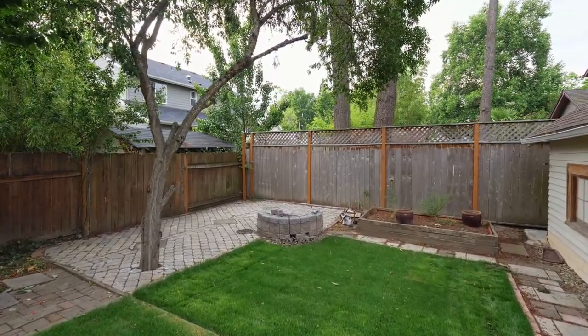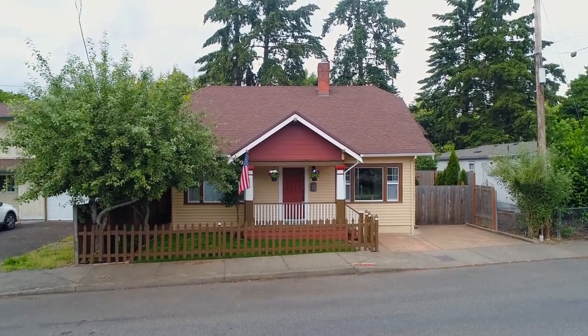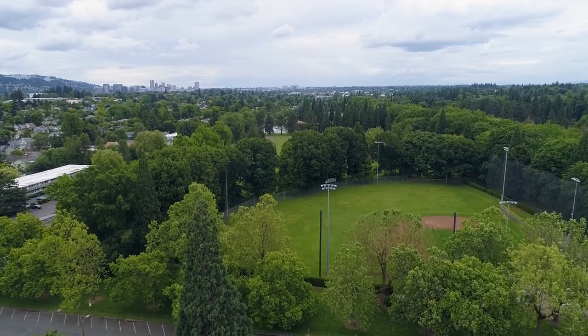Living here, you're just moments away from shopping, dining, and entertainment, and only 10 minutes from downtown Portland. Or head over to the park and enjoy its baseball fields, play area, and picnic tables.